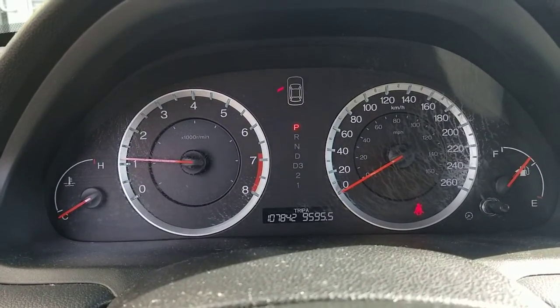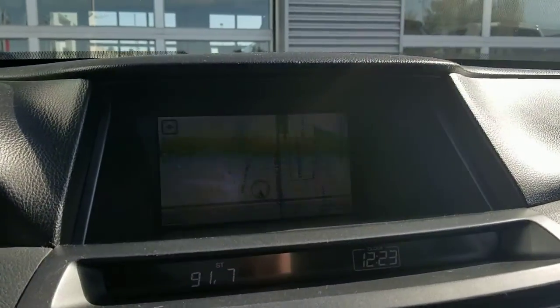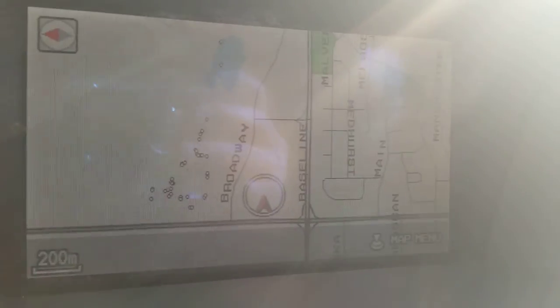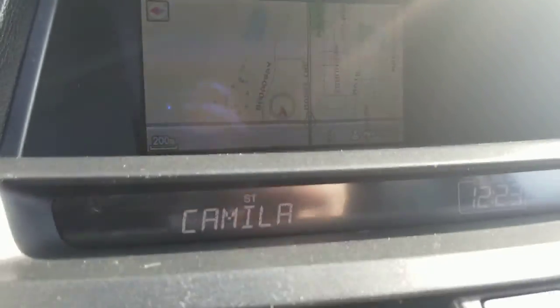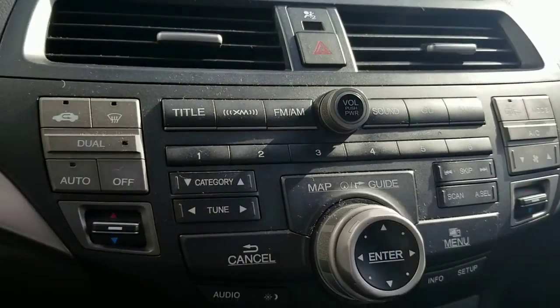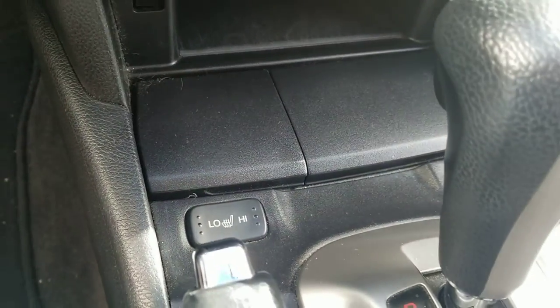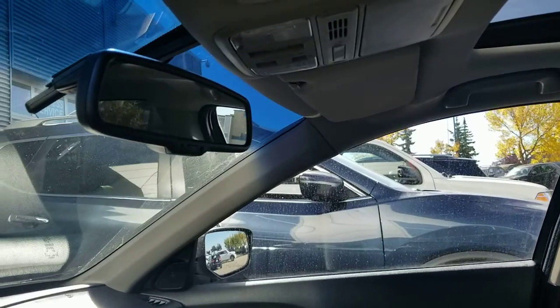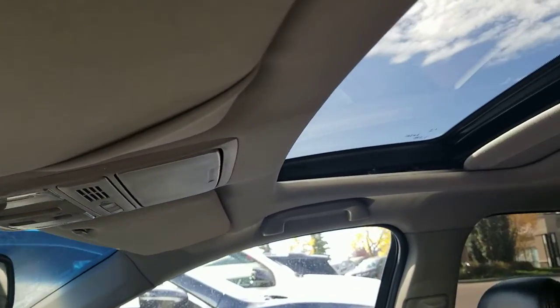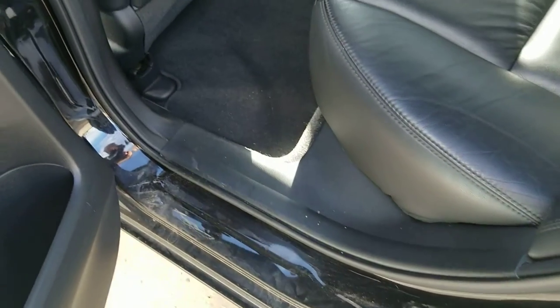Here's the kilometer reading. GPS. CD player. Front seats are heated. You've got a sunroof. No rust or anything.